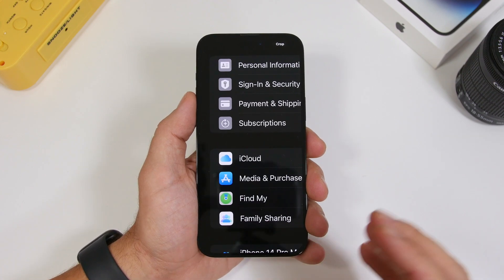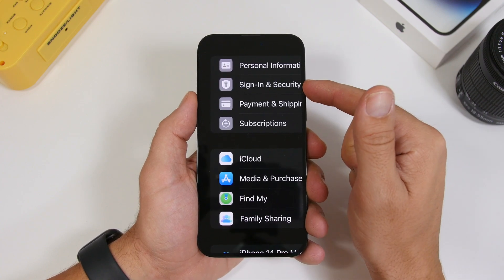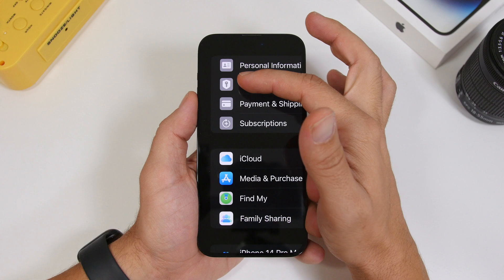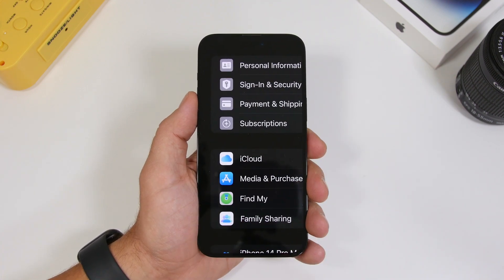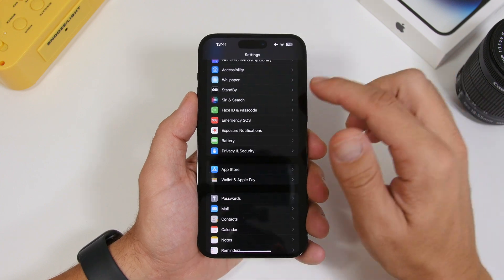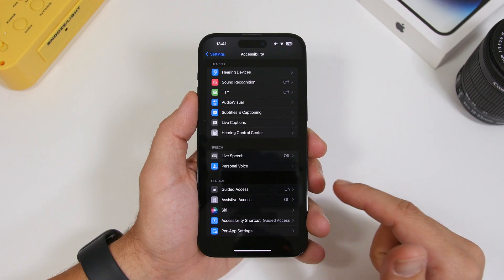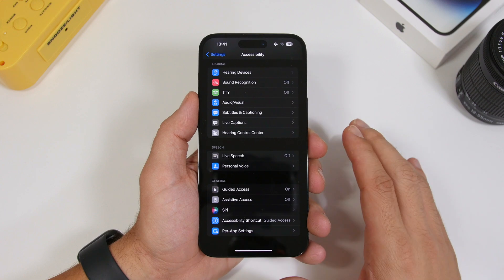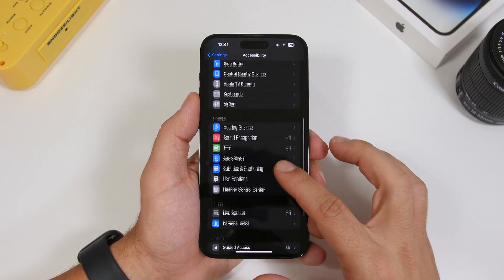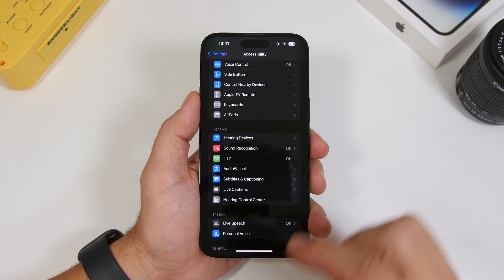Another update under iCloud settings is the icon for Sign-In and Security — you can see that little key with a shield, it's a new icon and it looks much better. Under Accessibility, there's also a new icon for Assistive Access, which in my opinion looks way better than the initial one, and we also have a new icon for Voice Control as well.